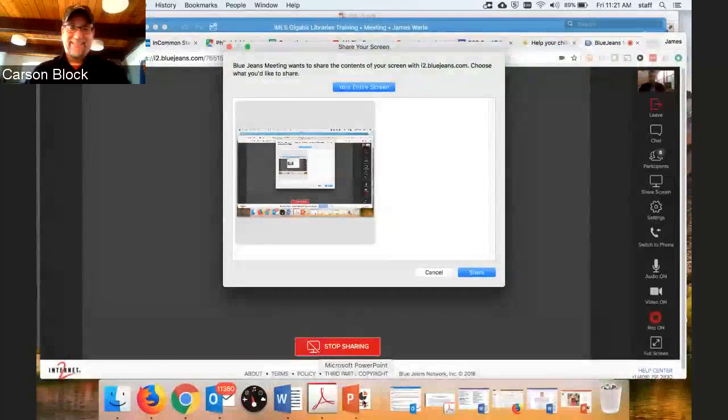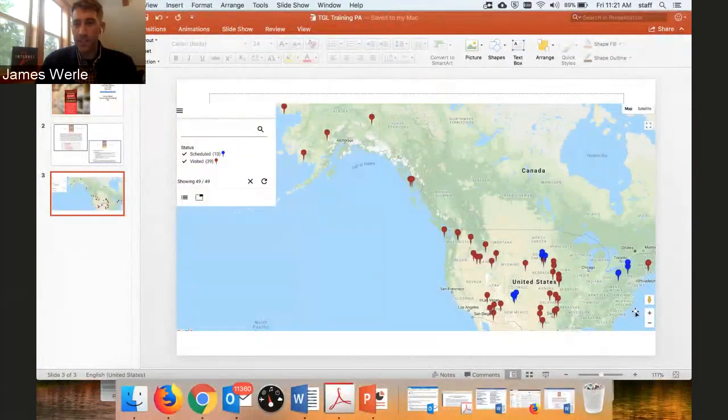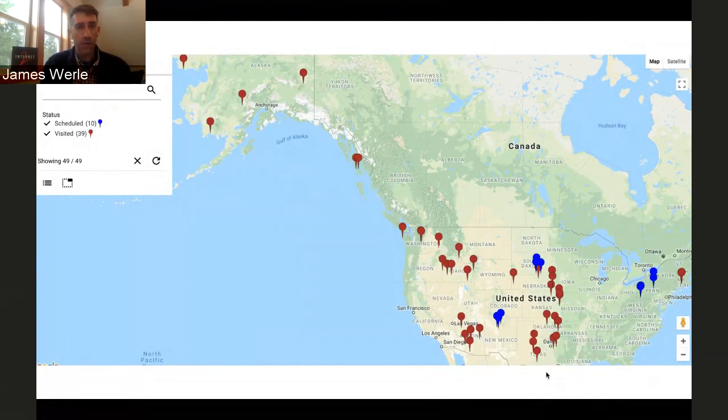Let me show you the map so you can see the geographic spread. The ones in blue are what we're calling scheduled — even though in Pennsylvania we don't have dates on the calendar yet, we know kind of where we're going.